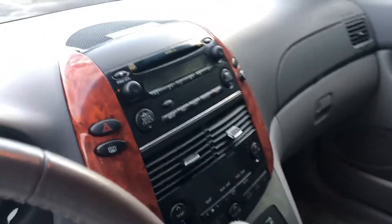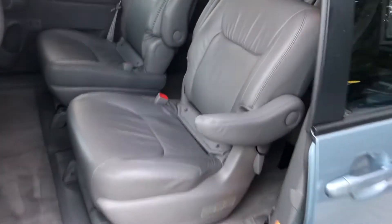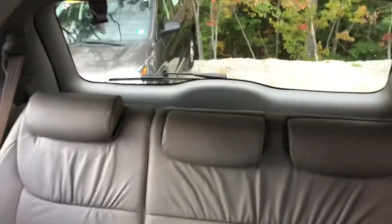Going into the Sienna, of course it has leather seats, automatic seats as well, a little wood interior finish. Take a look at the back here — automatic sliding doors — and take a look at that third row there for you.